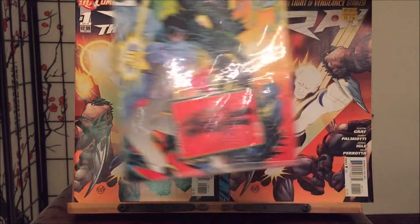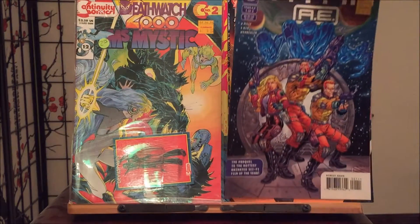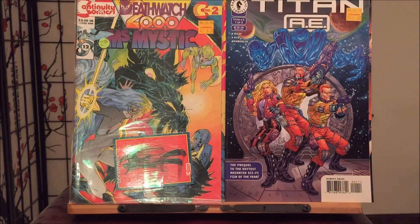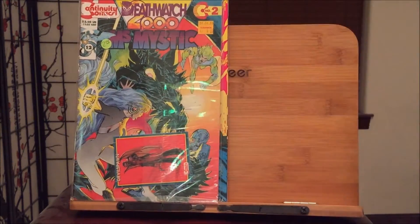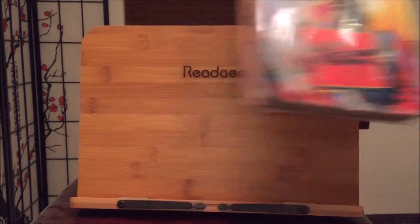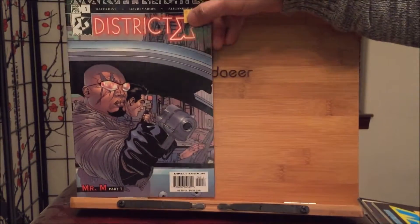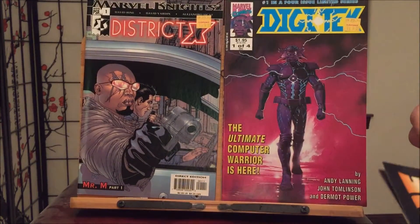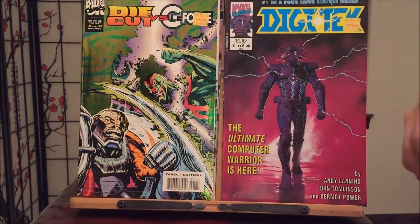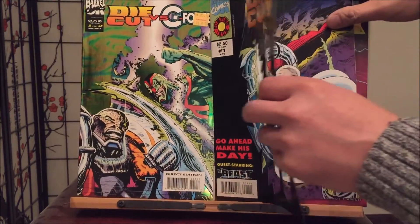Death Watch 2000. Miss Mystic with a special cover. Time AE just from the cartoon. We got District X — District X number one of four. Die Cut versus G-Force. Another die cut — look at how awesome this die cut cover is.